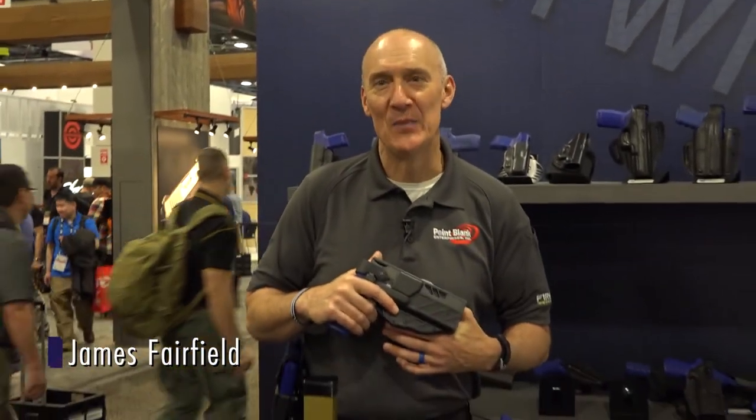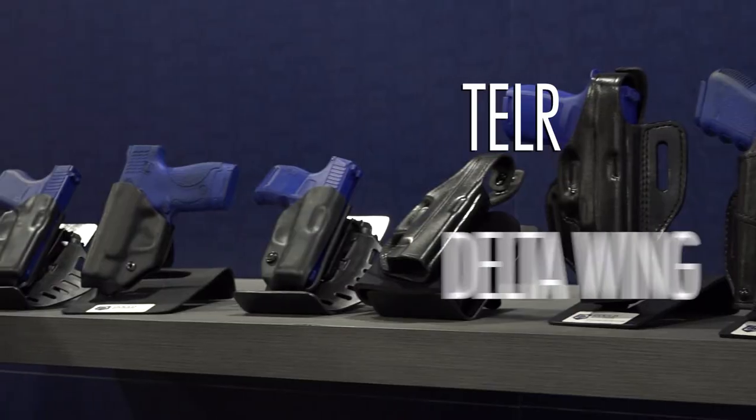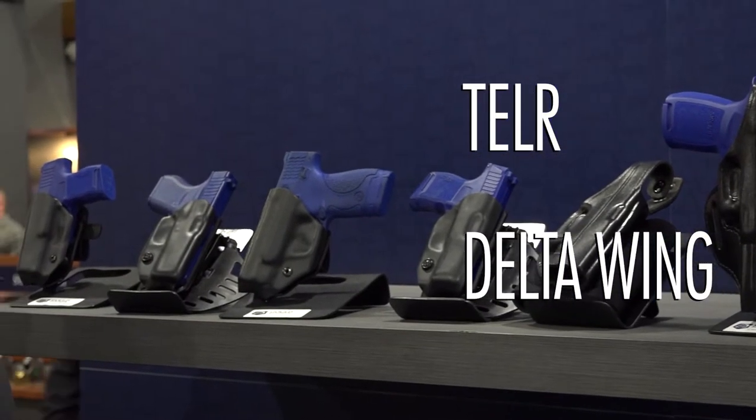Hi, my name is James Fairfield with Point Blank Enterprises and I'm here to introduce the new product from Goulden Goodrich: our Teller line of duty holsters, as well as our Delta Wing line of competition and concealment holsters.